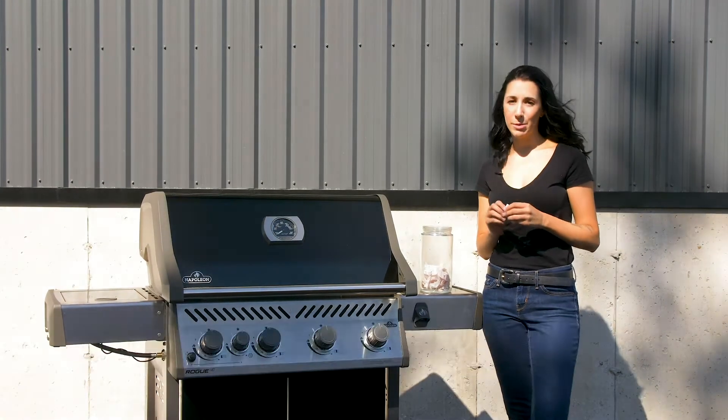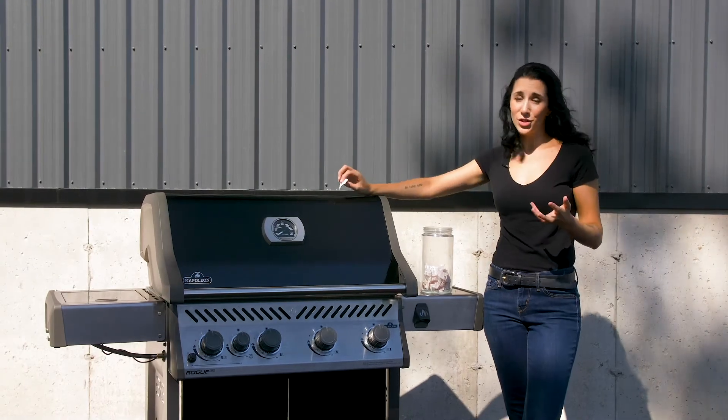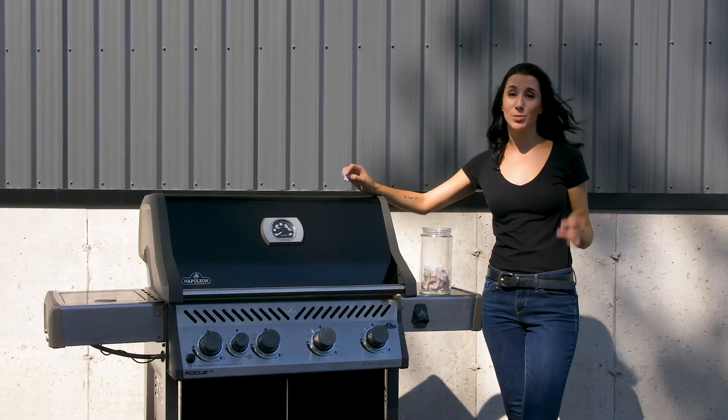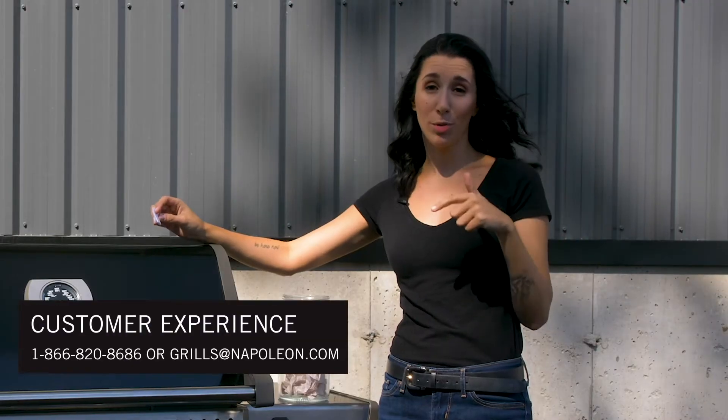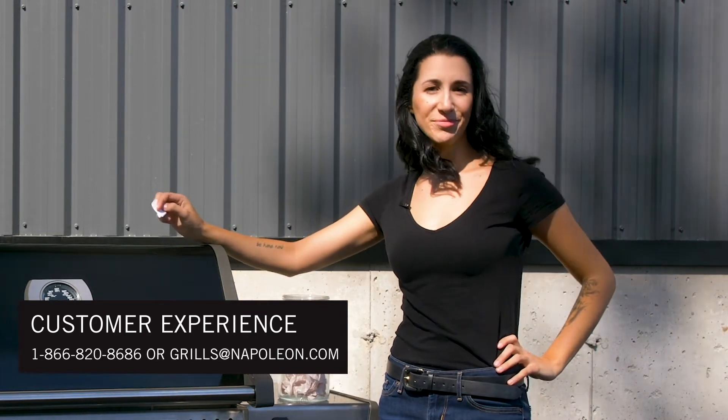Our next question is: where can I purchase replacement parts? You can purchase replacement parts from one of our authorized Napoleon dealers — service centers often stock our common parts. The other place you can purchase replacement parts is directly from us. You can contact our customer experience team through the number or email below and they would be happy to place an order for you.